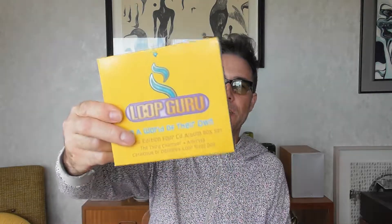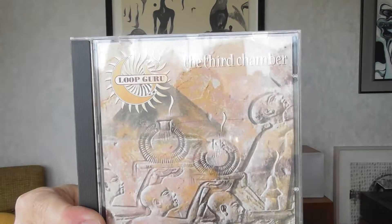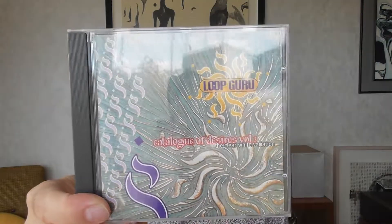Here's something I got back in the day — Loop Guru, a four-disc set. The covers give you a sense of what it is: it's sort of world electronica, heavily influenced by India and the Middle East, bordering on Goa trance. I'd never get rid of it — sometimes I put it on and it takes me back to the raves I used to go to in my youth.